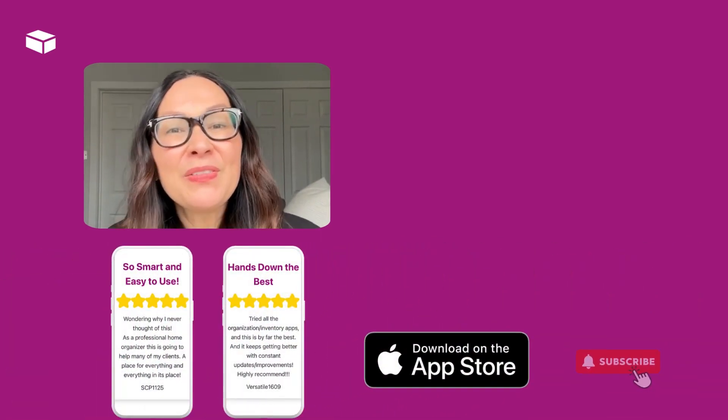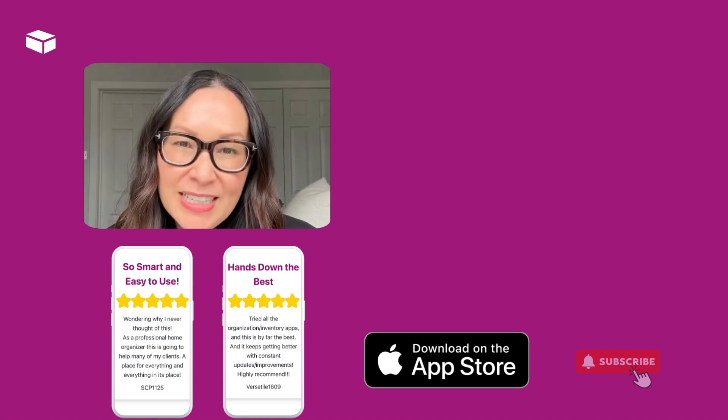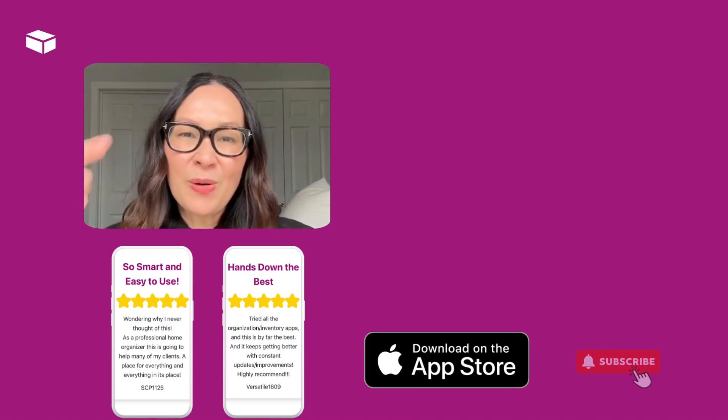Thanks for watching our video. If you found this information insightful, don't forget to subscribe to our channel for more valuable content. If you liked this video, you'll want to watch this video next.